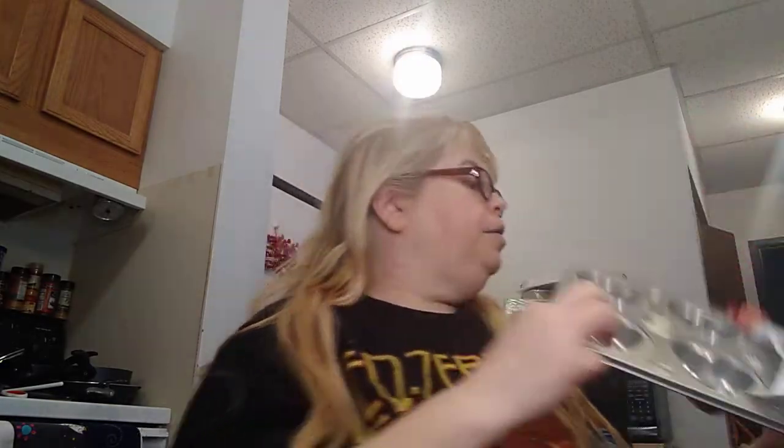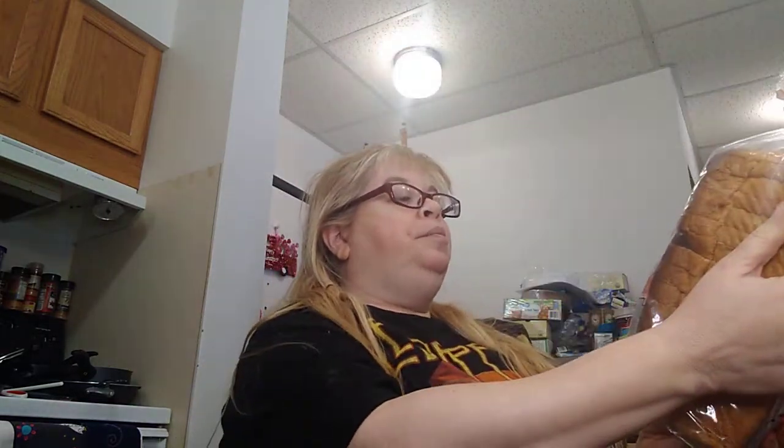I got this at my Dollar Tree — it's just the biggest choice white bread, 16 ounces, and it was on clearance for 50 cents. That was a good deal — 50 cents at my Dollar Tree! I'm going to put this one in the freezer.